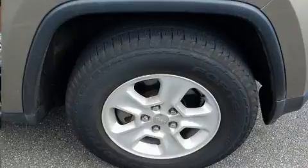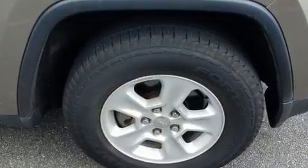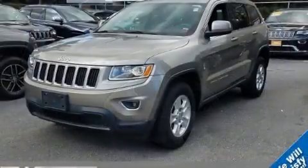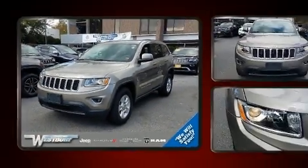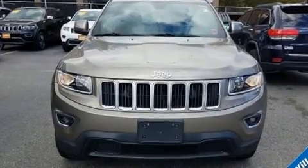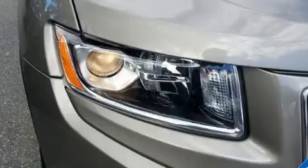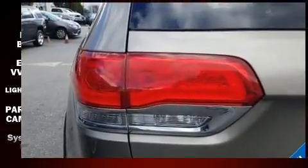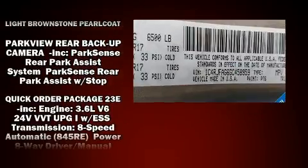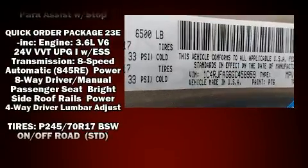Passenger security is always assured thanks to various safety features such as dual front impact airbags, front and side impact airbags, traction control, brake assist, anti-whiplash front head restraints, a panic alarm, and four-wheel disc brakes with ABS. Various mechanical systems are monitored by electronic stability control, keeping you on your intended path.